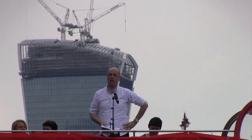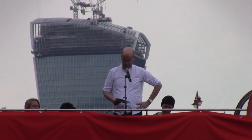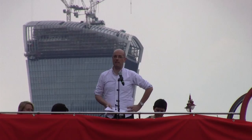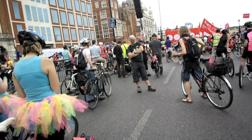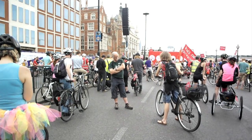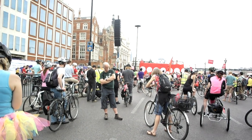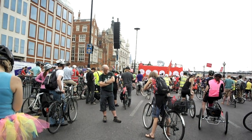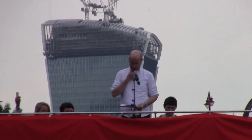Next in September, the long-awaited upgrade to Cycle Superhighway 2, that's Aldgate to Bow. That will be fully and semi-segregated — fully segregated for about 65% of the way with curb segregation, wand segregation for the rest. New cycle-safe junctions, fully protected to de-conflict cyclists and turning traffic. That's September.